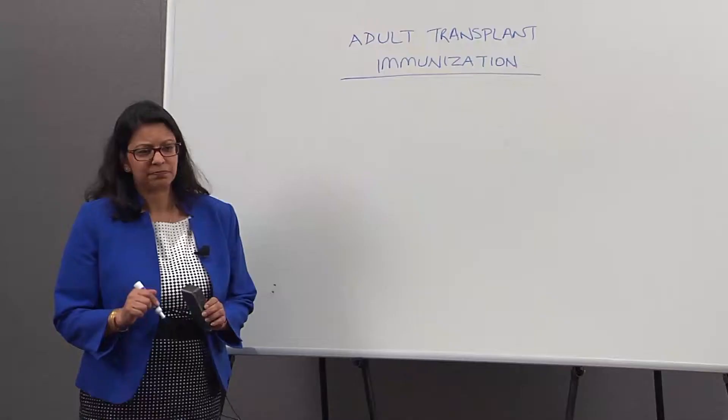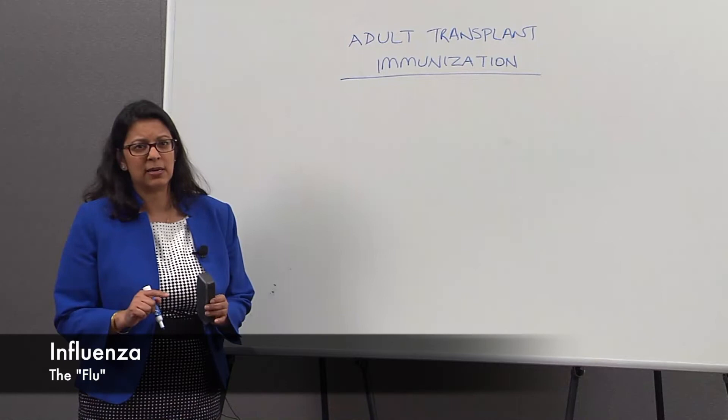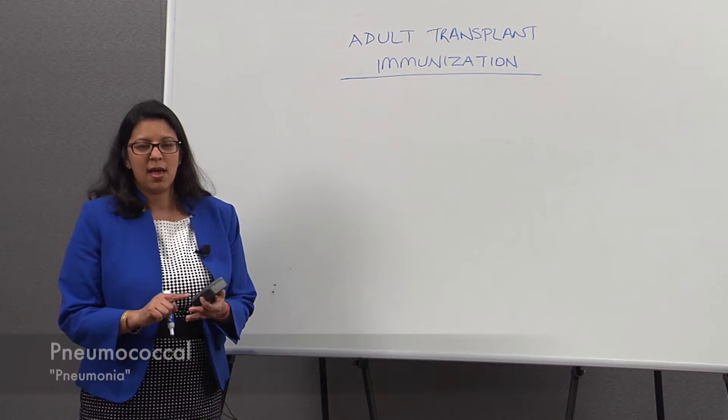There are many vaccines that transplant recipients and candidates should be getting. I won't talk about all of them — I will focus on three particular vaccines today: influenza or the flu vaccine, pneumococcal vaccine or pneumonia vaccine, and shingles vaccine.